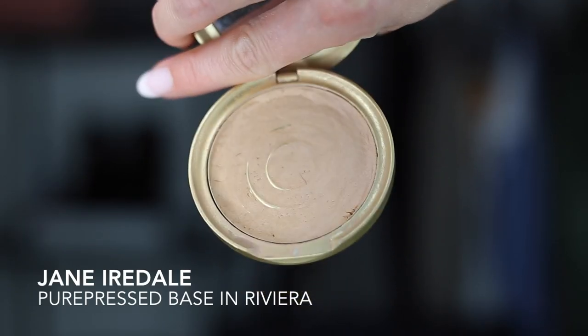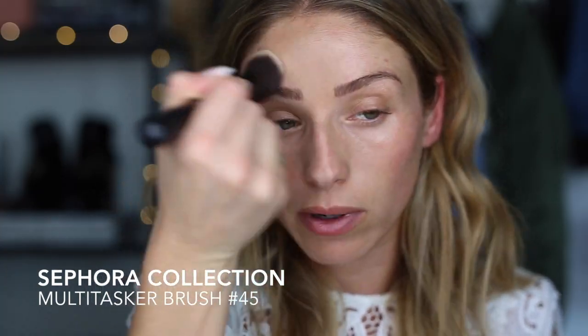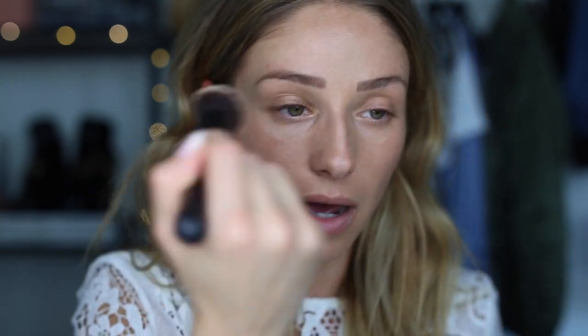Then I'm going to go in with my Jane Erdell Press Powder Foundation. I really like this because my skin tends to get oily, especially when I'm in the sun getting sweaty or if I'm nervous. So I like to use a powder foundation that has coverage but will keep that in check. I'm going to go straight into eyes in case there's any fall-down from the eyeshadow.